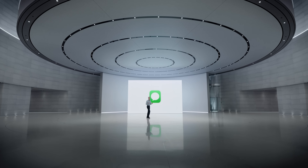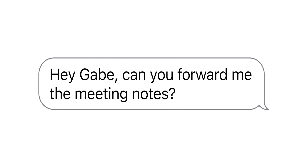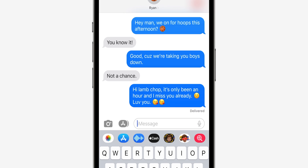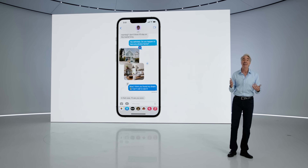iMessage is getting some cool updates too. You'll now be able to unsend messages — I've made so many typos where I wished I could just unsend. But Apple went a step further: you'll actually be able to edit messages after sending them, so you can fix a typo rather than unsending entirely. I never expected the editing feature to come to iMessage — that is huge and very welcome.